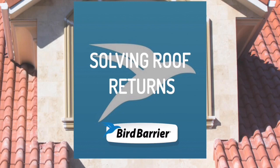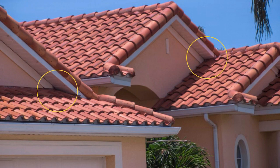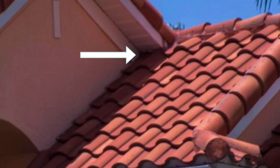Roof returns are a section of roof that birds love to nest in. If we take a look at these photos, we can see exactly the area that causes a lot of problems for many people in pest control trying to solve these areas. Birds will nest in the circled yellow areas because they have overhead protection. If we look closer at these roof returns, sometimes in the darkest recessed area they actually have access to the attic.